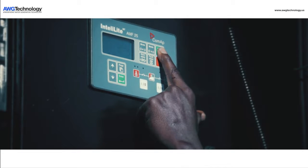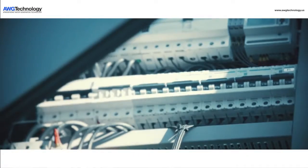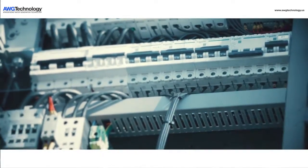One button to start the system. You are now producing pure drinking water from the most abundant source of water on the earth — the atmosphere.